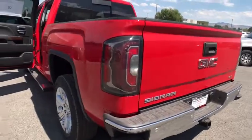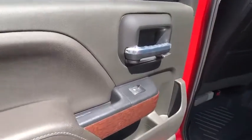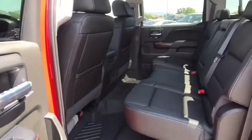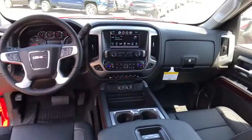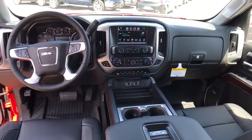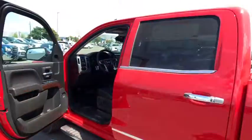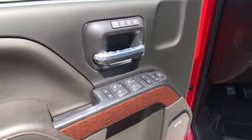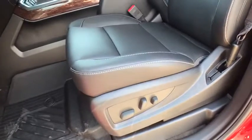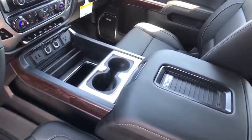Take this vehicle for a spin and see why so many shoppers are now proud owners. The good news is...